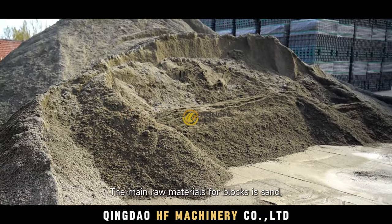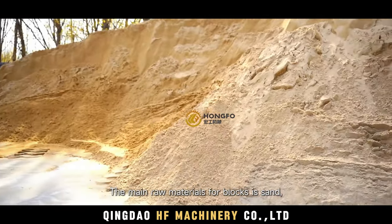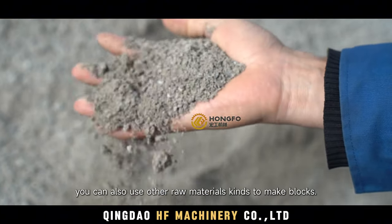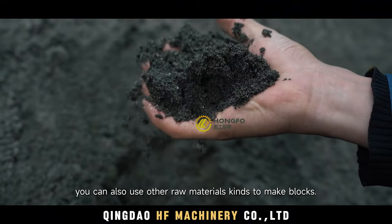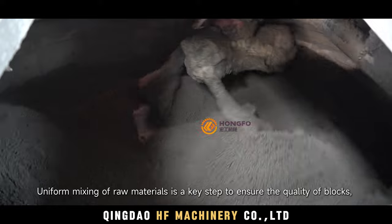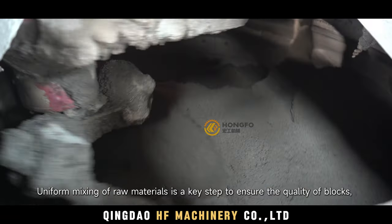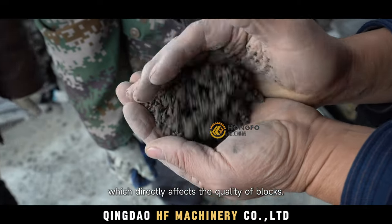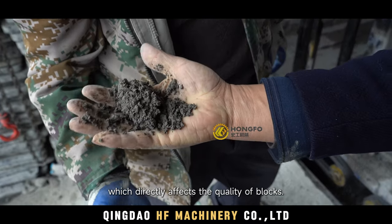The main raw materials for blocks are sand, cement, and crushed stone. You can also use other raw materials to make blocks. Uniform mixing of raw materials is a key step to ensure the quality of blocks, directly affecting their final quality.